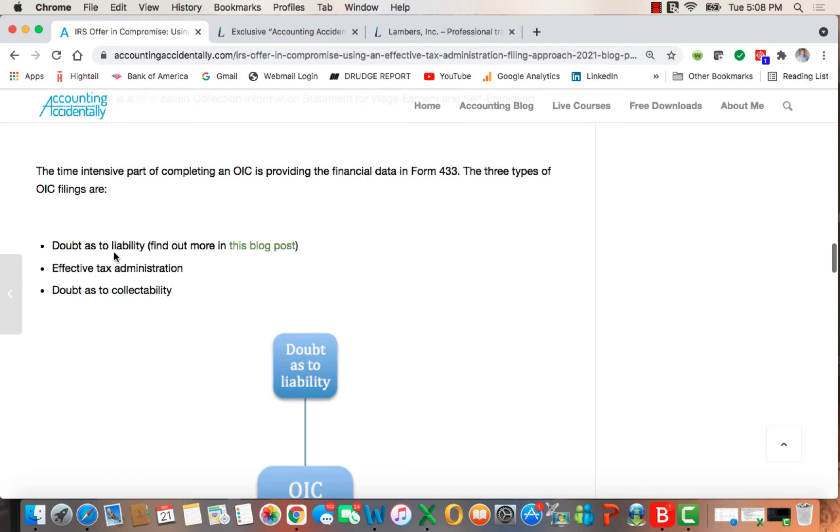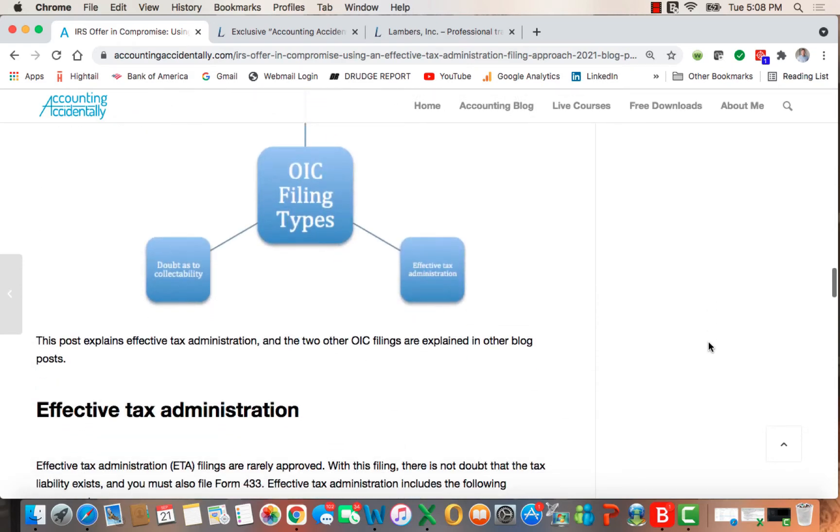There are three types of filings. Doubt as to liability, which is covered in a different post on the site. Effective tax administration, which we discuss here. And doubt as to collectability, which is discussed in a later blog post and video.